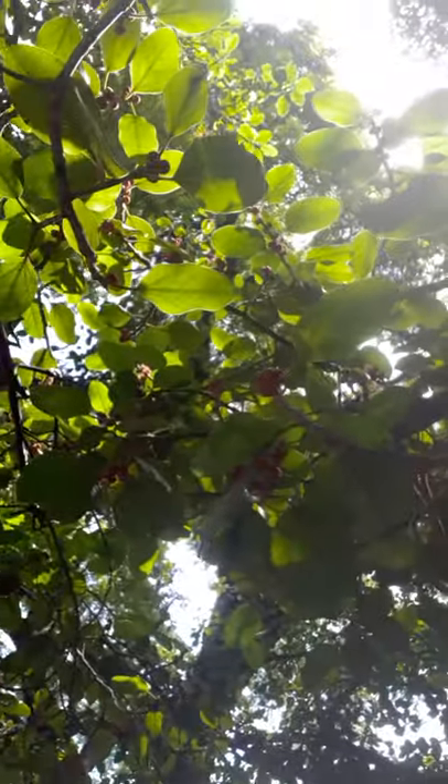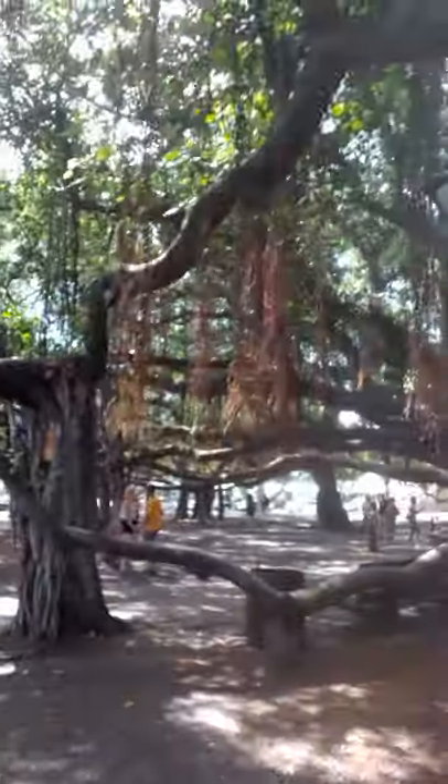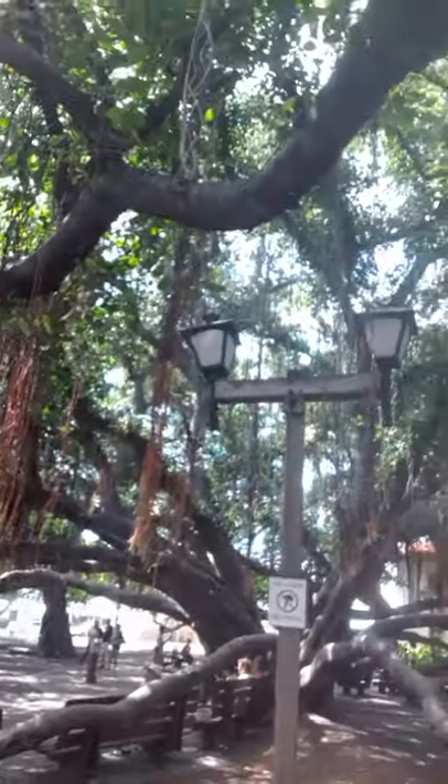I wish I could zoom in closer so you could see some of the fruit. I am in Maui, Hawaii, and this is in fruit right now — do you see the red fruits? Those are not for eating, but this is an absolutely amazing tree. It just sends out all these aerial roots and trunks — super multi-trunks, massive, giant, beautiful. This is also known as a sacred tree, the Ficus bengalensis.